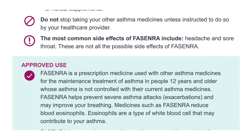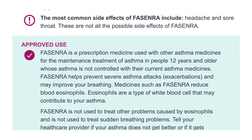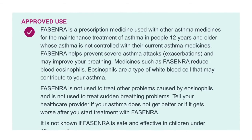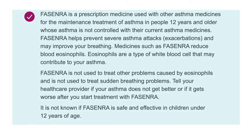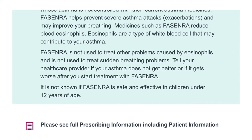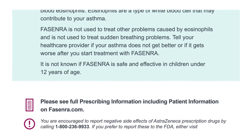Fasenra is a prescription medicine used with other asthma medicines for the maintenance treatment of asthma in people 12 years and older whose asthma is not controlled with their current asthma medicines. Fasenra helps prevent severe asthma attacks, exacerbations, and may improve your breathing. Medicines such as Fasenra reduce blood eosinophils. Eosinophils are a type of white blood cell that may contribute to your asthma. Fasenra is not used to treat other problems caused by eosinophils and is not used to treat sudden breathing problems. Tell your healthcare provider if your asthma does not get better or if it gets worse after you start treatment with Fasenra. It is not known if Fasenra is safe and effective in children under 12 years of age.